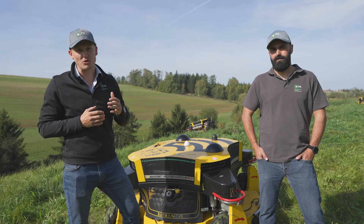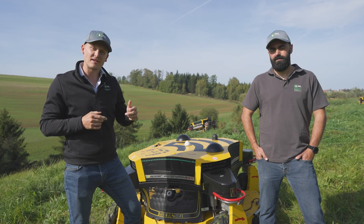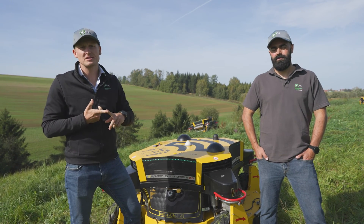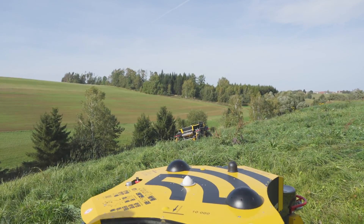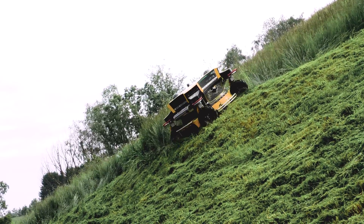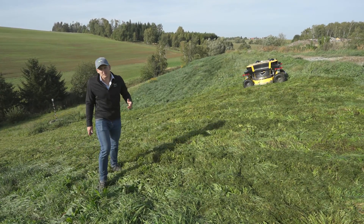The system was originally built to cut tall grass on large-scale solar fields. Today we will test the machine in another application, which is a landfill site that includes steep slopes, rather tall grass, and uneven terrain. Check it out.